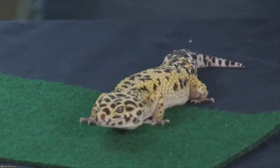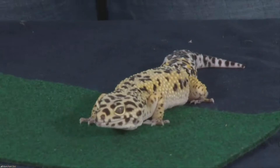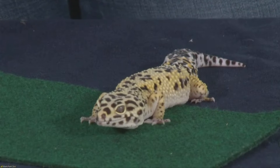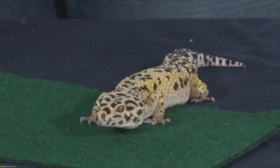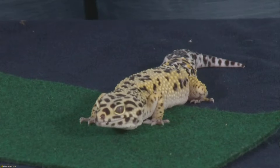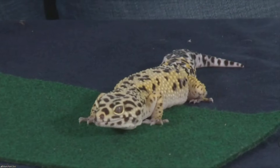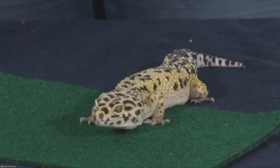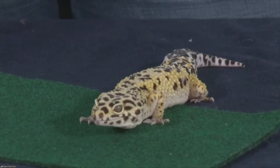Are geckos like lizards — you see his big tail there — do they have tails that would come off in case of emergency? He can lose his tail, but leopard geckos really don't want to, because they live in such an arid environment, such a dry climate where there's not a lot of food. They use their tails like camels use humps — they store extra fat in their tail. So they really don't want to lose their tail; that's an absolute last resort for them.